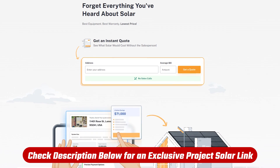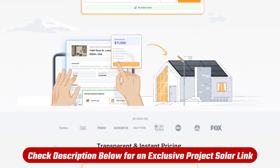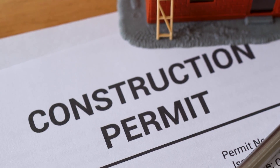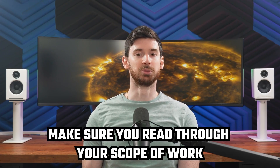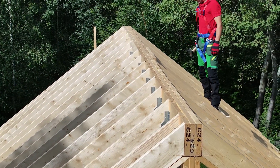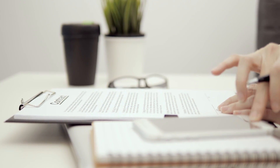By the way, if you're considering Project Solar, check out the link in the description below. For most of the products we talk about, we have special deals that you wouldn't be able to get if you went straight to their website. Now, a couple of things you should know before signing anything. First, permitting takes time — that's not Project Solar's fault, that's just how slow local inspections and utility departments can be. Some cities move fast, some don't. Expect at least a few weeks of downtime before the system actually goes live. Second, make sure you read through your scope of work. Some people get caught off guard by things like pest guards or minor roof upgrades not being included in the base quote. It's all listed clearly — you just gotta take the time to look at it. For me it was smooth, but it is worth reading the fine print up front.